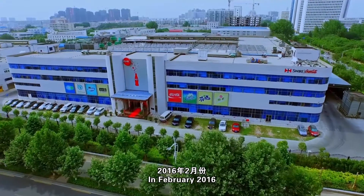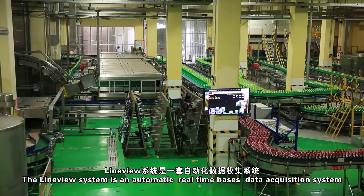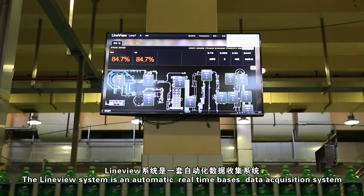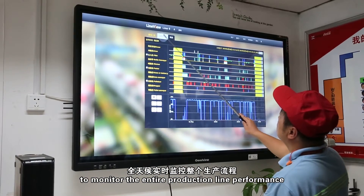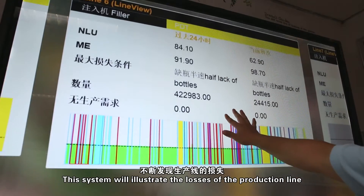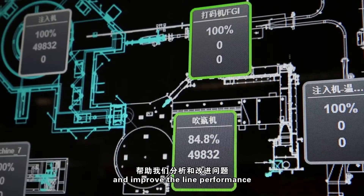In February 2016, the LineView System started to operate at Swire Zhengzhou Plant. The LineView System is an automatic, real-time-based data acquisition system to monitor the entire production line performance. This system illustrates the losses of the production line and assists us to analyze problems and improve line performance.